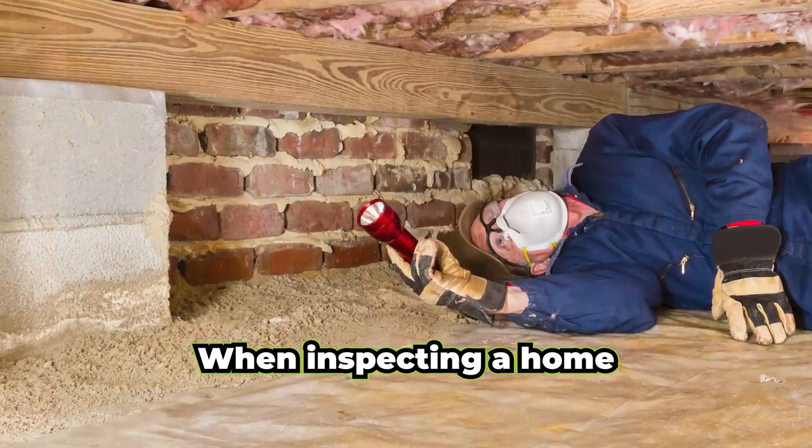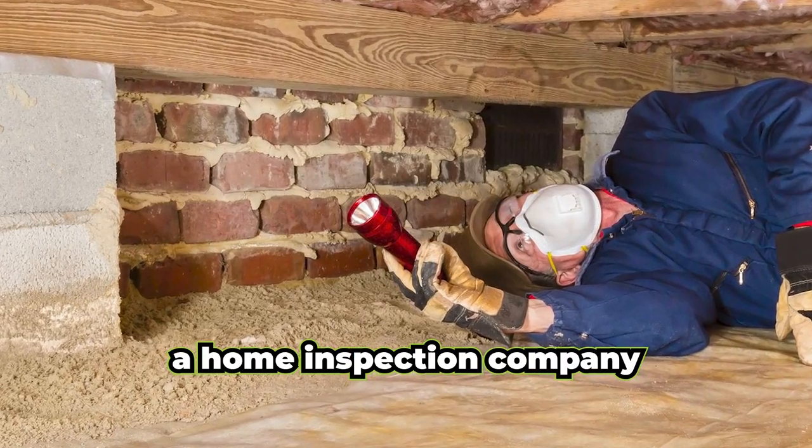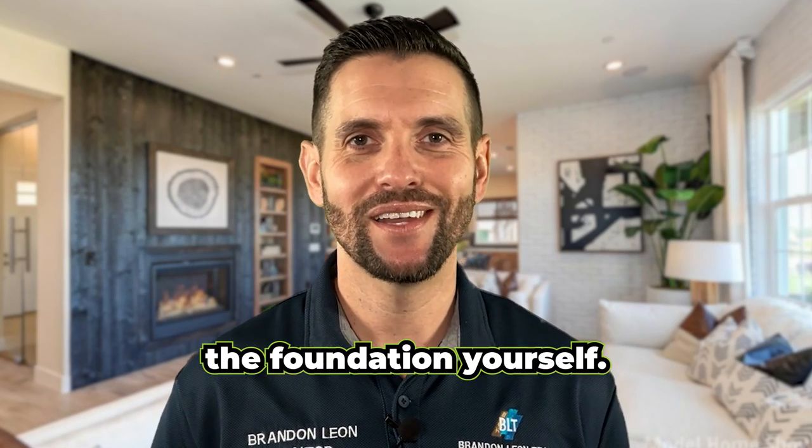Pro tip: when inspecting a home you're intending to purchase with a raised foundation, make sure to hire a home inspection company that has experience in raised foundations. Make sure they examine the crawl space and provide pictures to you so you can assess the foundation yourself.